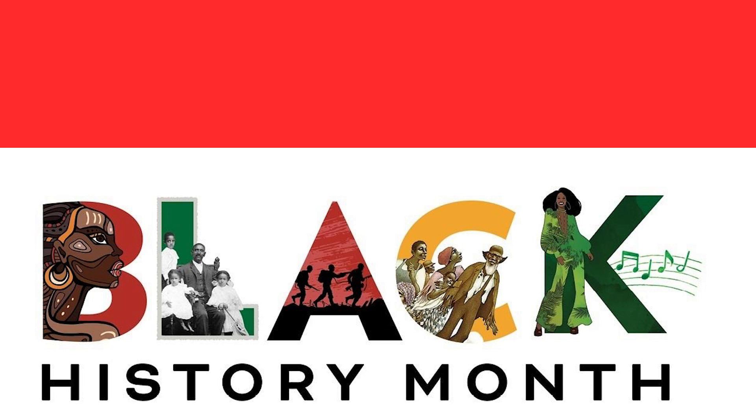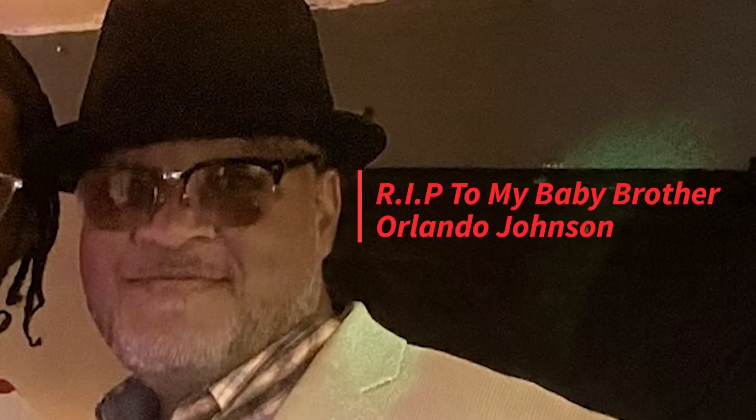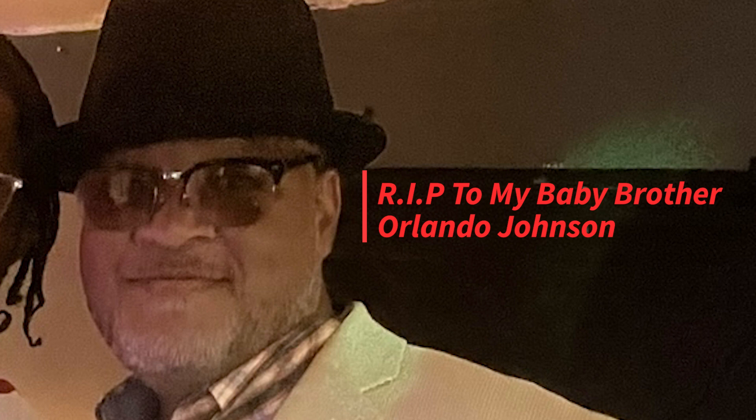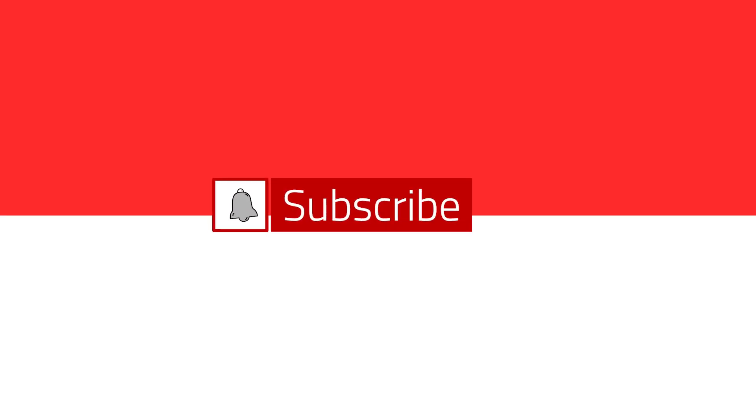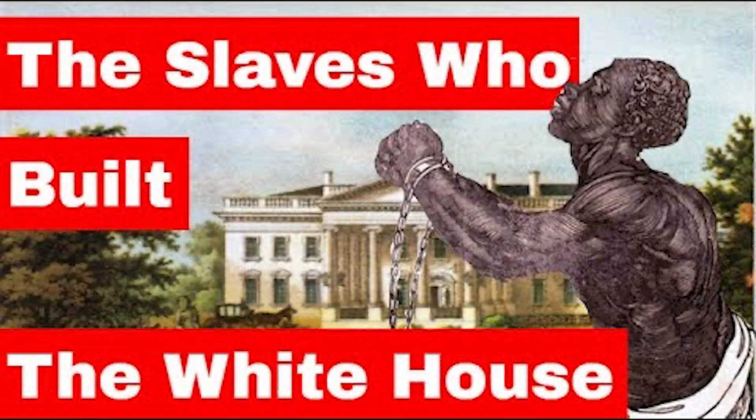We are rounding out Black History Month and what a way to end the month with Black People Built That. It's no secret that much of this country was built on the backs of African American slaves. Black people helped create schools, churches, and municipal buildings across the country. A Black man even helped design the blueprint for Washington, D.C. As we celebrate Black History Month, check out these iconic American buildings designed and built by Black people.